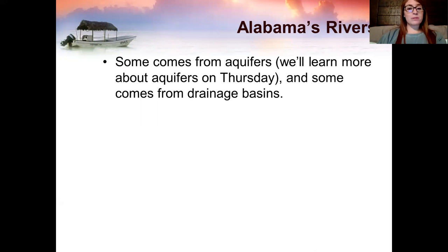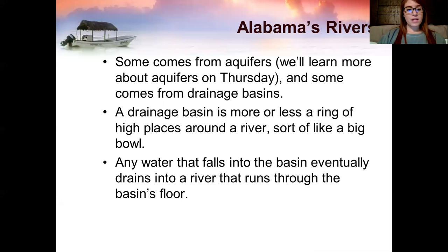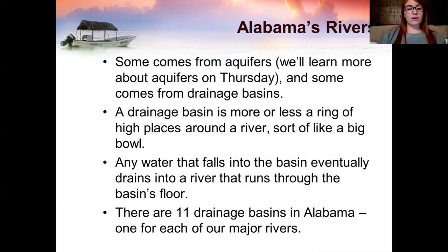Some water comes from aquifers — we'll learn more about aquifers on Thursday. And some comes from drainage basins. A drainage basin is more or less a ring of high places around a river, sort of like a big bowl. Any water that falls into the basin eventually drains into a river that runs through the basin's floor. There are 11 drainage basins in Alabama, one for each of our major rivers.